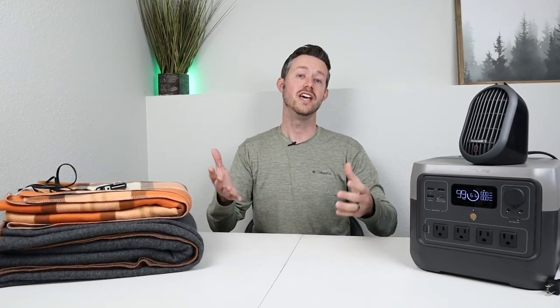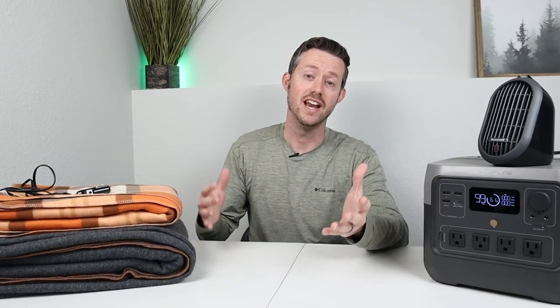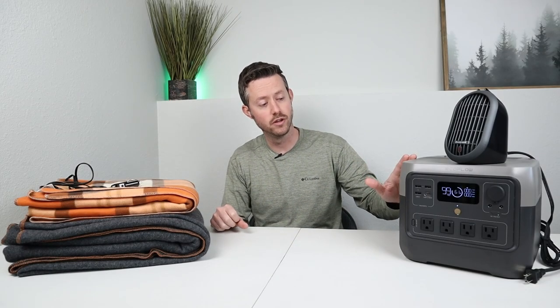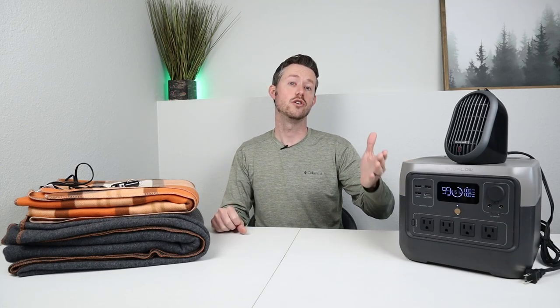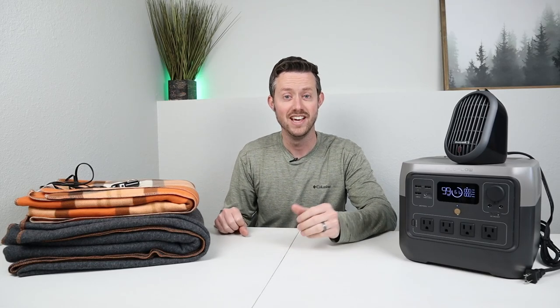I really want to hear from you guys — if you have experience sleeping in the cold in a vehicle, throw a comment down below. I'd love to hear what you use and how you stay warm. I'll also be doing a full review on the EcoFlow River 2 Pro on the channel in the future, so subscribe so you don't miss out. Thank you so much for watching — please give me a thumbs up and we'll see you in the next video.